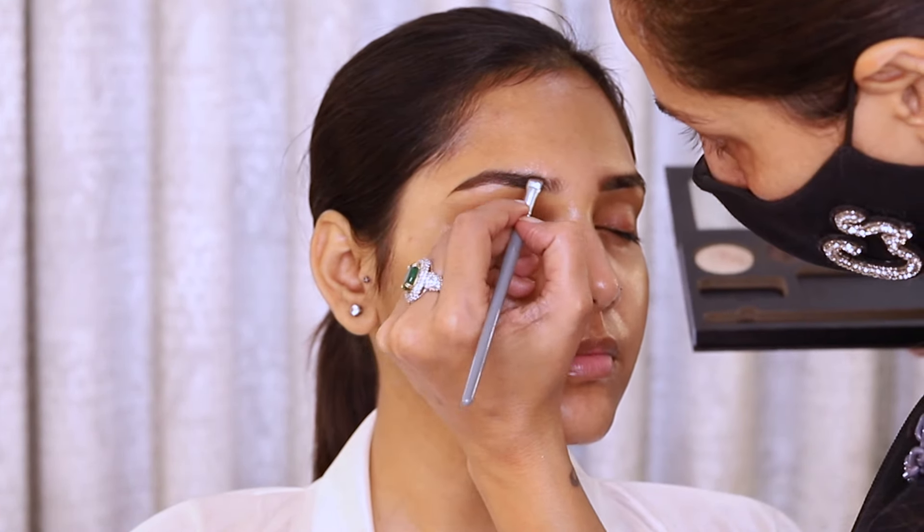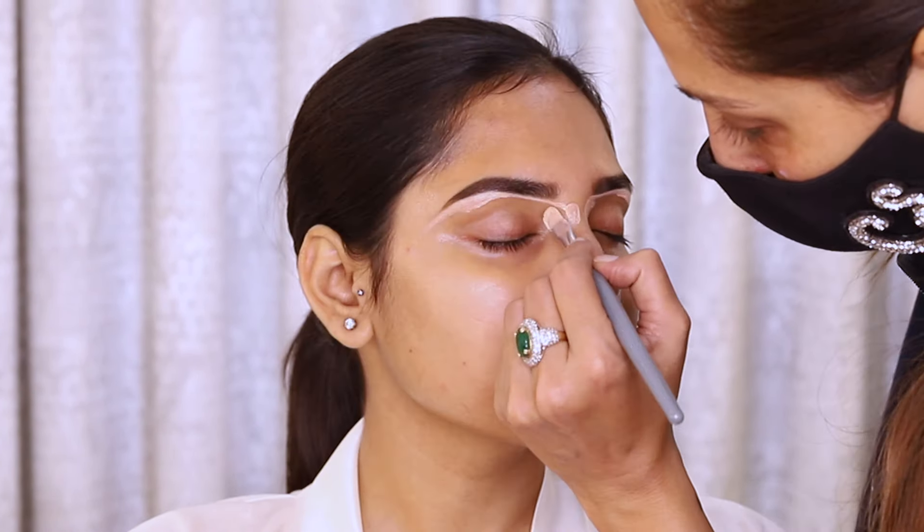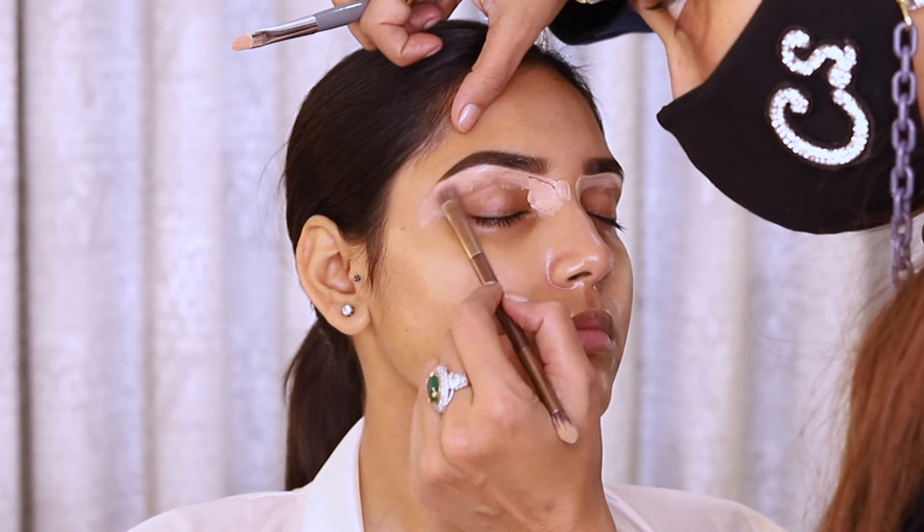My bride's biggest concern is her round face — she says she looks pretty chubby. So today we will do a very nice and strong contour.